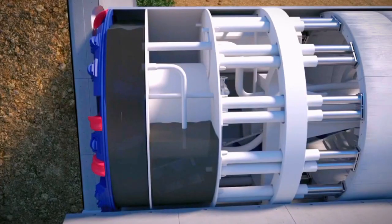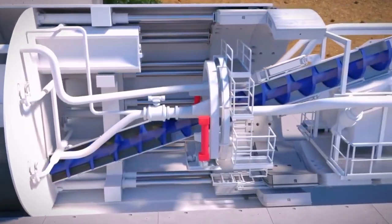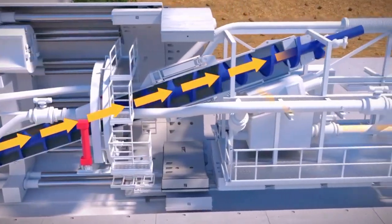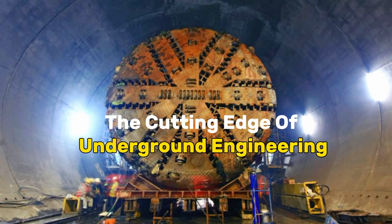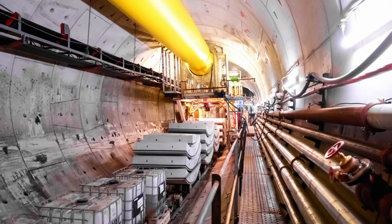As these mechanical behemoths advance, they simultaneously install tunnel support systems, streamlining the construction process. TBMs represent the cutting edge of underground engineering, providing a safer, faster, and more reliable method for tunnel excavation in comparison to traditional techniques.